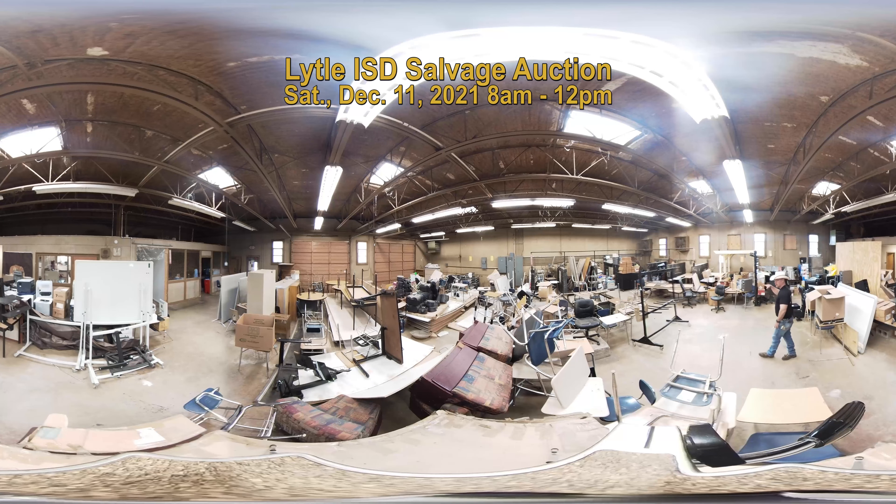This is another storage area that we have. You can see a lot of the same — a lot of student desks, tables, chairs, some filing cabinets, some shelving. We do have a large assortment of computer equipment that will go on the auction as well.